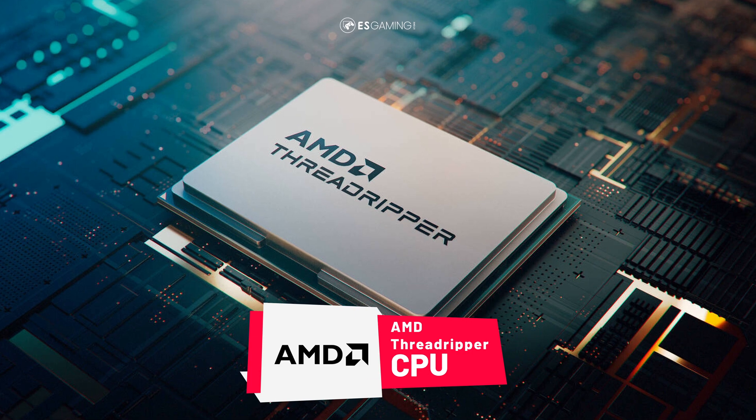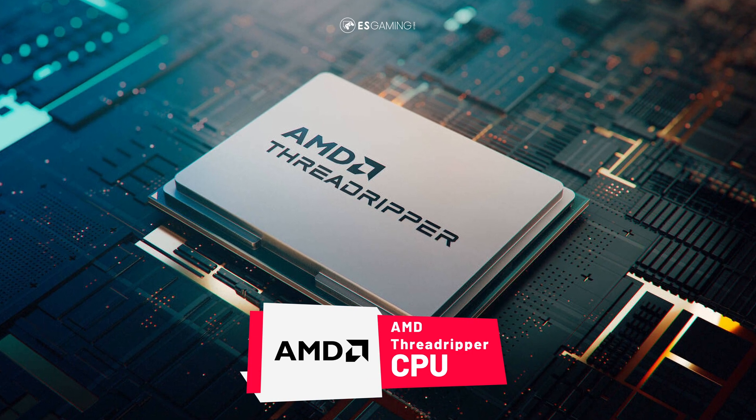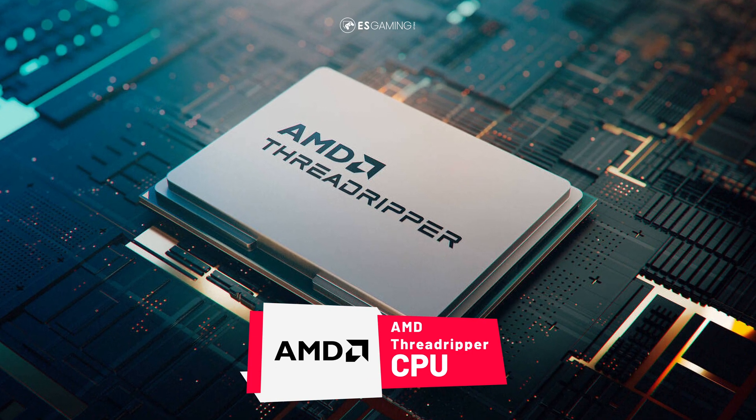Finally, we have the Threadripper class of CPUs. It is not uncommon to find CPUs coming with 24, 32, and even 96 cores. These CPUs are usually used for data centers, rendering, and very heavy and extreme computing workloads, and they are AMD's answer to Intel Xeon CPUs.